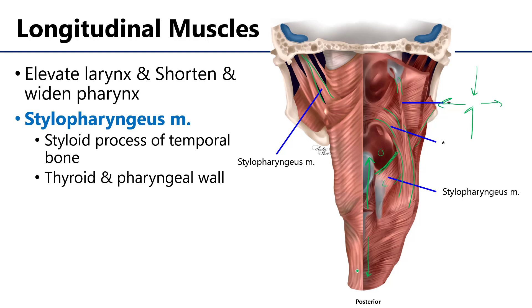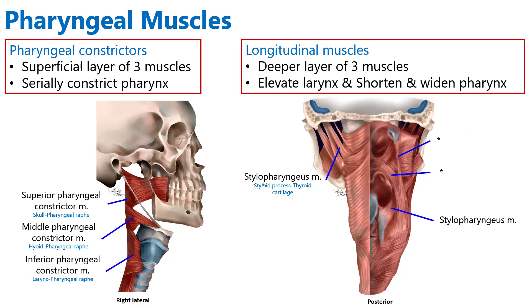The longitudinal muscles, with the exception of the stylopharyngeus, are all innervated by the pharyngeal neural plexus. The stylopharyngeus muscle is innervated efferently by the glossopharyngeal nerve, or cranial nerve number nine. So we've discussed the muscular wall of the pharynx and the constituent sets of muscles. This is your summary slide. Thank you very much for your time.